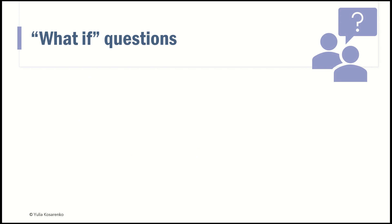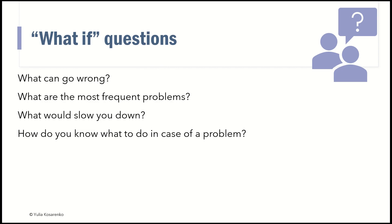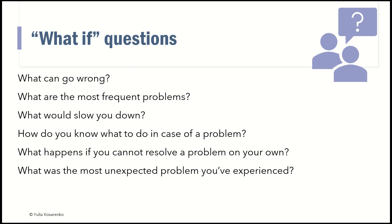There are also some what-if questions you might ask. For example: what can go wrong? What are the most frequent problems? What would slow you down? How do you know what to do in case of a problem? What happens if you can't resolve it? And perhaps, what's the most unexpected problem you've experienced? All of these and many other questions — with experience you will come up with more. You may ask what happens when they go on vacation, or whether they do something different at the end of the month or year. Usually as you go through these open questions, you get more and more information from the person you're working with.